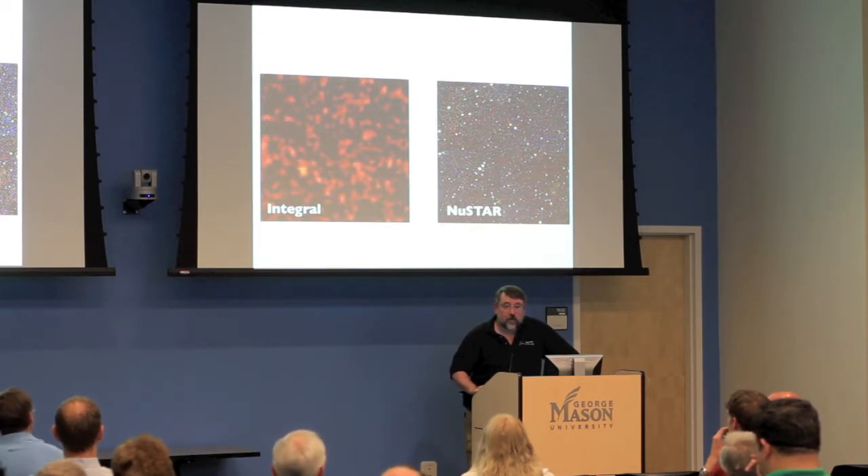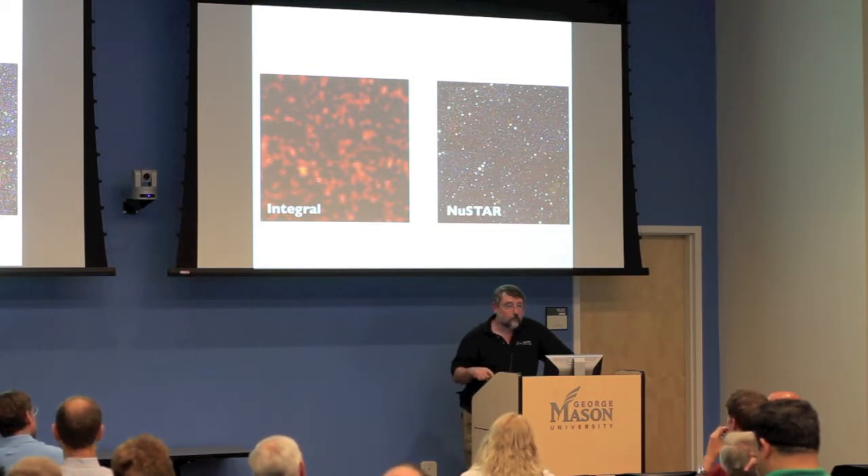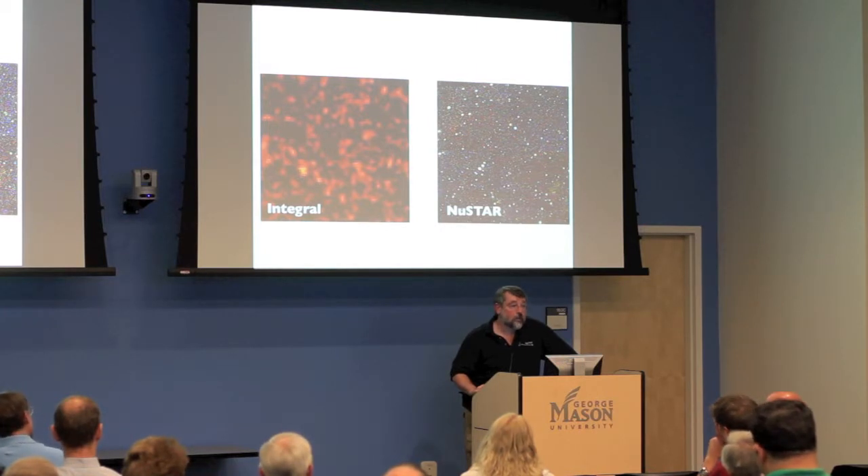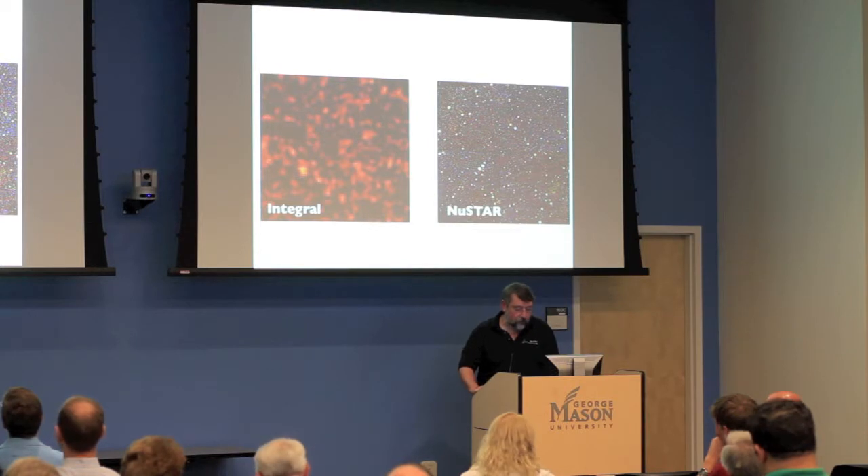There have been a number of papers — Alex mentioned one, the frame-dragging thing around black holes, a fascinating result — and several other very interesting results. NuSTAR is just celebrating its first birthday on orbit next week, so hopefully there will be lots of good stuff to come.